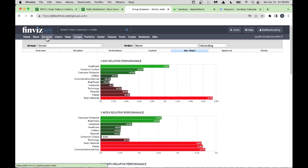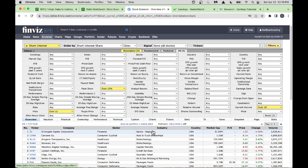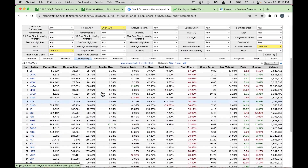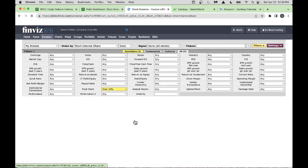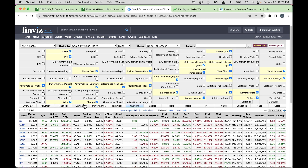Now let's jump into the screener in FinViz — my favorite place — and look at the short squeeze. I've got my short interest scanner here. With a free version you can go to the Ownership tab and get limited columns like Float Short. With the Elite membership, you can go into the Custom tab and select your preferred columns for a fully customized view.